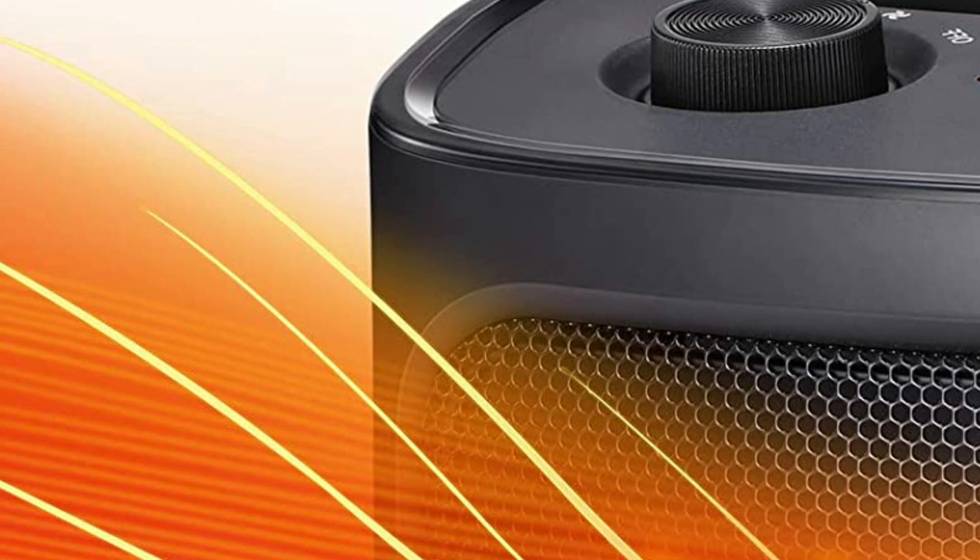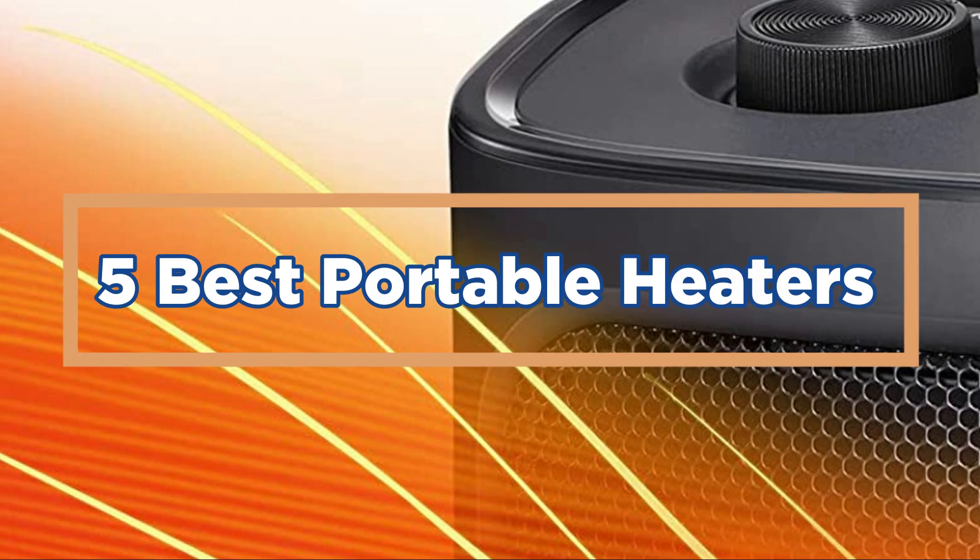In today's video, we will show you the top 5 best portable heaters. So, let's get started.